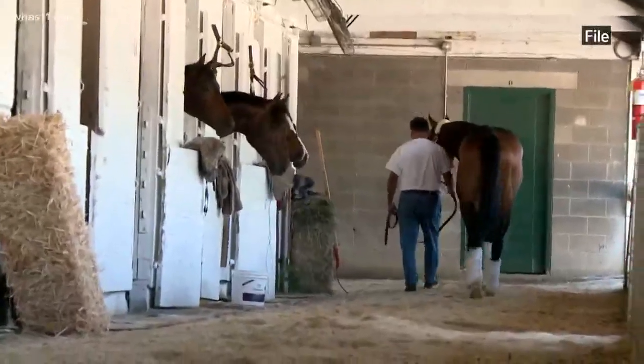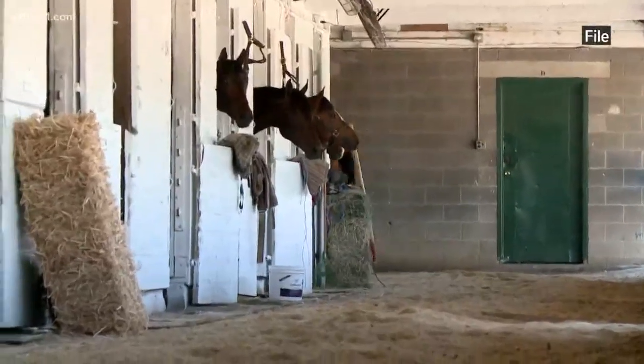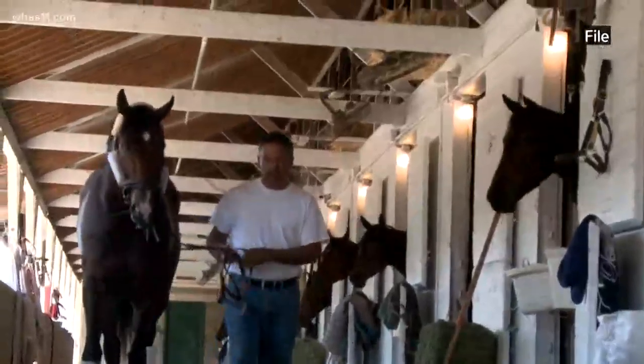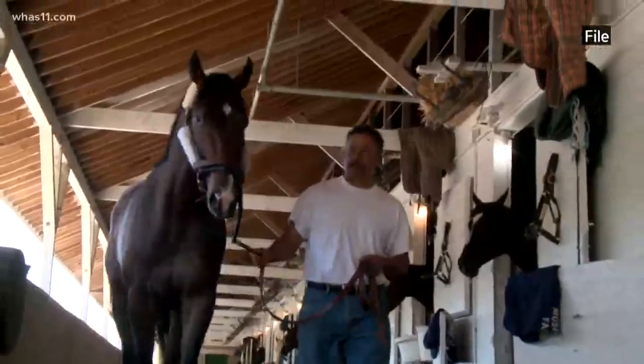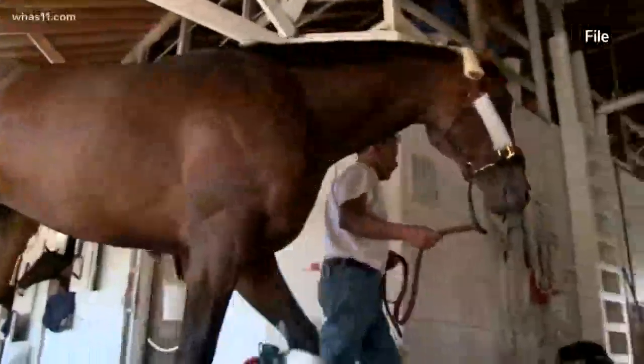This video is from when the colt arrived at Churchill earlier this week. Mandella said that Omaha Beach cracked his quarter on February 2nd at Santa Anita when the colt broke his maiden. Mandella described the injury to be kind of like breaking your fingernail but high on your cuticle. Craft the blacksmith called this morning routine maintenance — he also fitted Omaha Beach with new shoes, might as well while you're there.